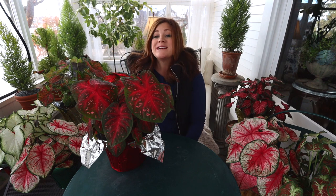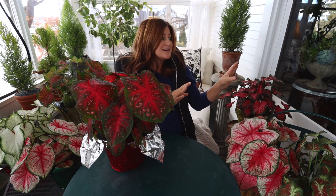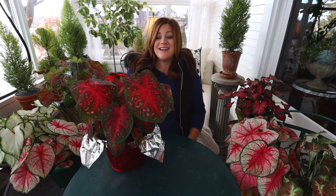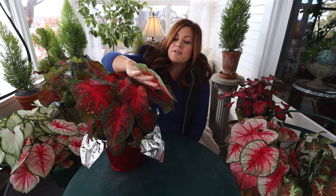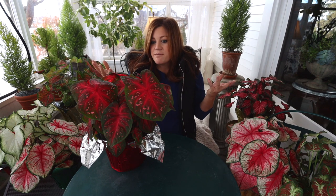I'm really excited to have these plants because we've been slowly transitioning the decor in our house from fall to Christmas. Because most of these caladiums fall within the green, red, and white family, they just slide right into my Christmas decorating perfectly. I think they're going to be a really fun alternative to the poinsettia — something a little bit different and possibly even easier to care for.